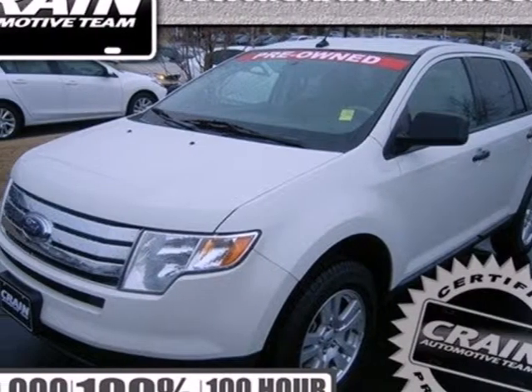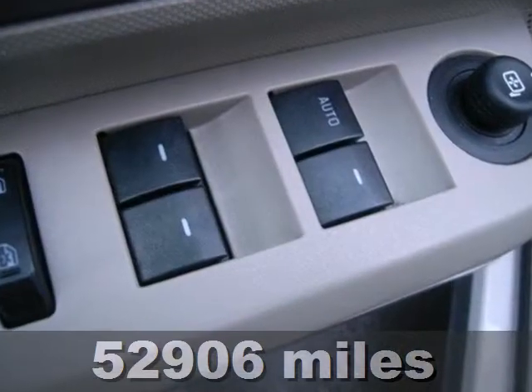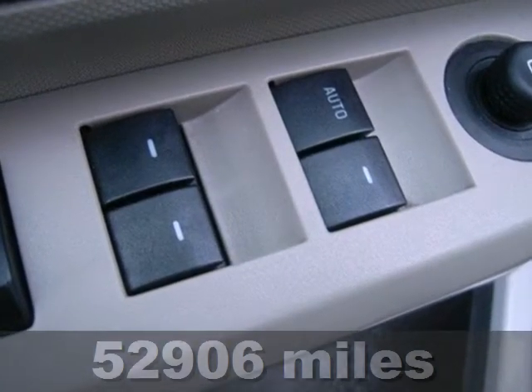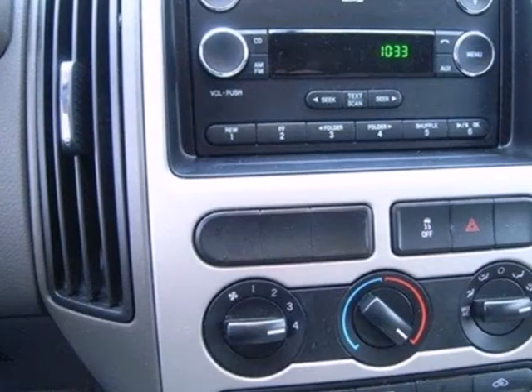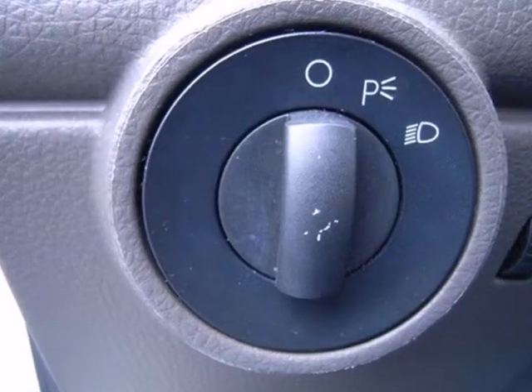It's a 2010 Ford Edge. The acclaimed Ford Edge is loaded with standard features including air conditioning, all season tires, one touch power windows, power mirrors, four wheel anti lock brakes, and tire pressure monitoring.